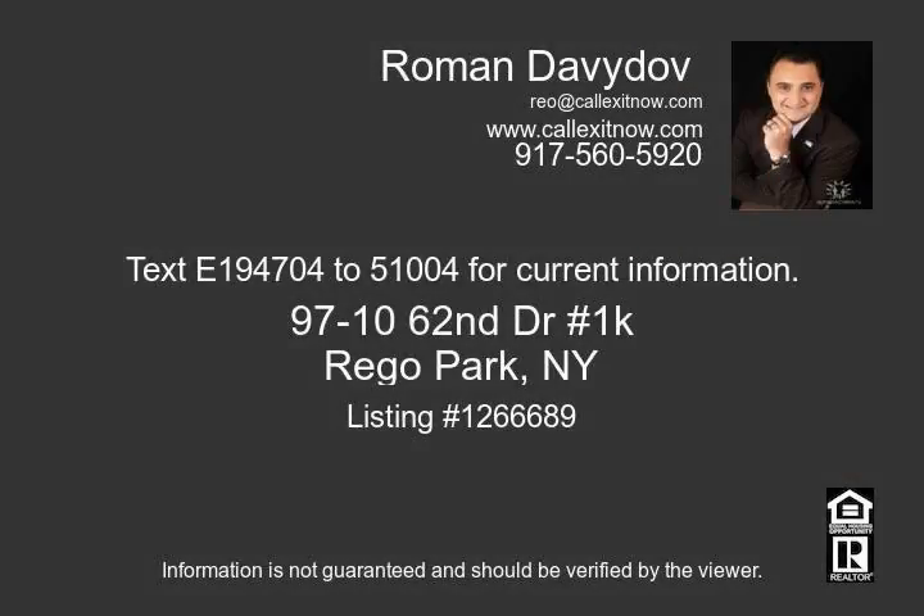The building offers 24-hour security doorman, indoor parking waitlist, laundry facility, private gardens, and seasonal pool. Small pets welcomed. Hurry up!